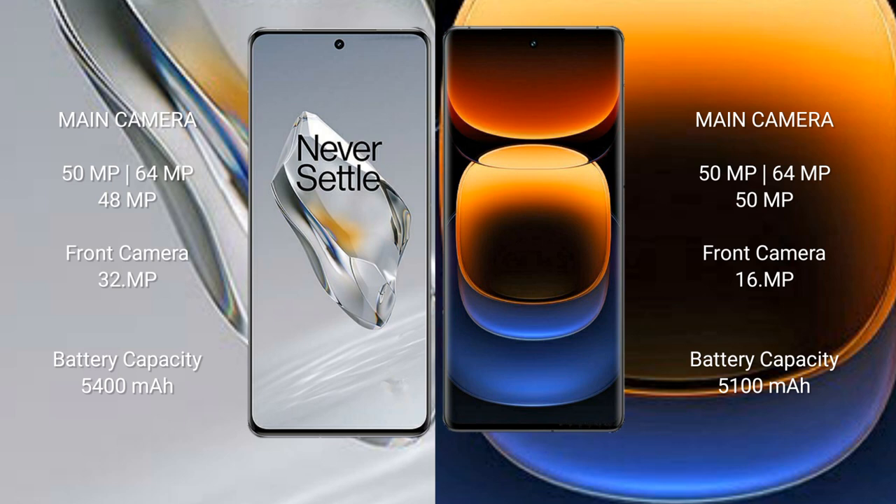OnePlus 12 features a rear triple camera setup: 50 megapixel plus 64 megapixel plus 40 megapixel, and a 32 megapixel front camera. Vivo iQOO 12 Pro features a rear triple camera setup: 50 megapixel plus 64 megapixel plus 50 megapixel, and a 16 megapixel front camera.